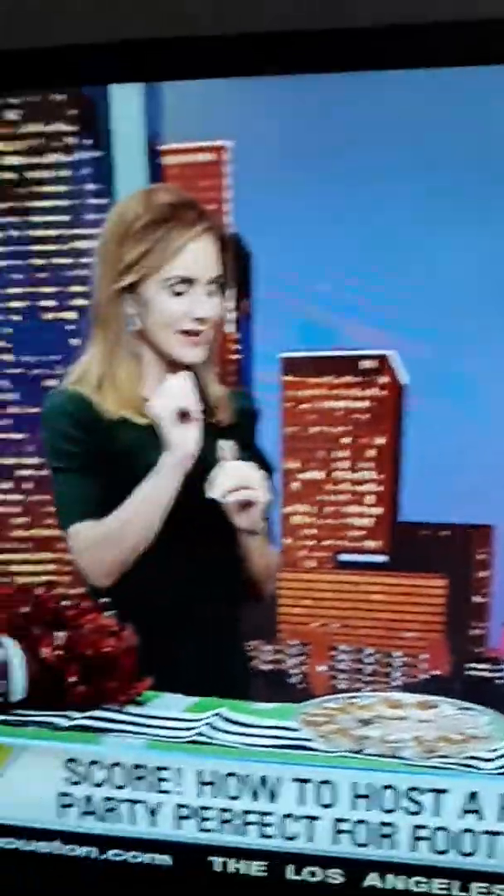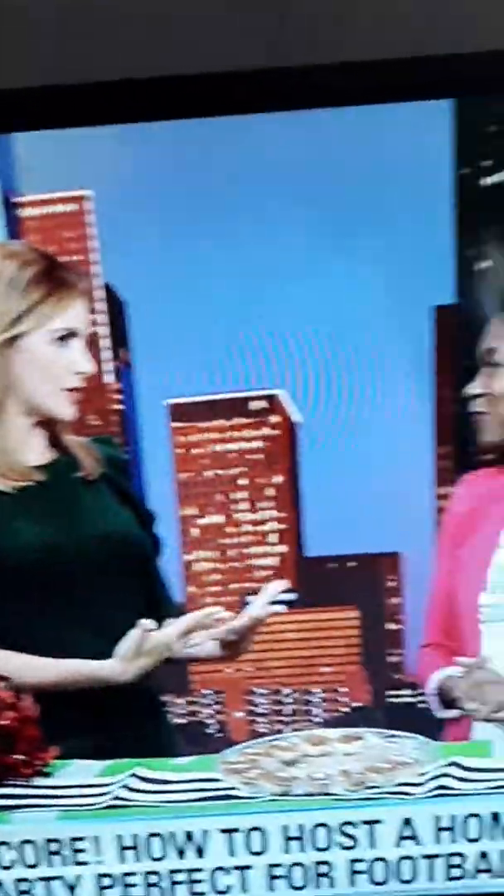Socialite.com is here with some ideas. Homegate is where it's at, right? Yes, absolutely. It's a season. I am so excited for football season and for the cooler weather next week. Let's talk about your best tips for holding a home gate that's going to score with your friends.